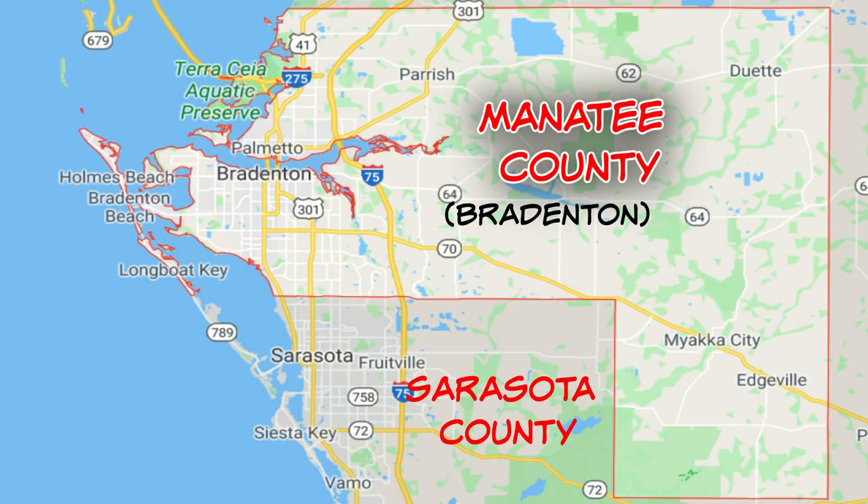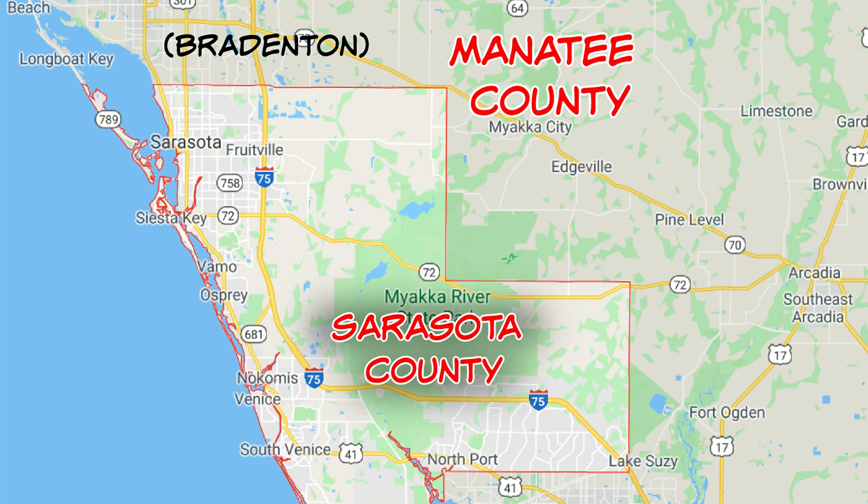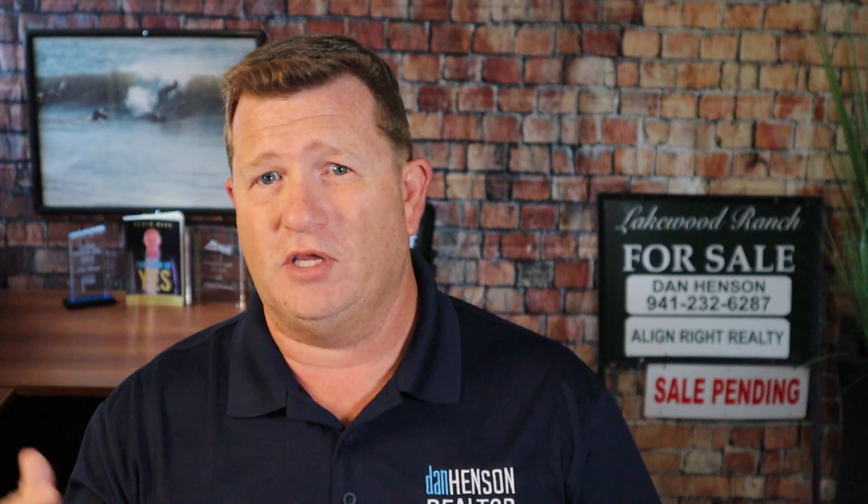Manatee County and Sarasota are just south of Tampa by about 45 minutes. They have a lot of the same beaches and a lot of the same things going on, but there are some distinct differences. Manatee County has Bradenton underneath it because a lot of times people call this area Bradenton — the largest city in Manatee County — so the whole county normally gets called Bradenton. That's where you get the question: are you going to live in Sarasota or Bradenton?